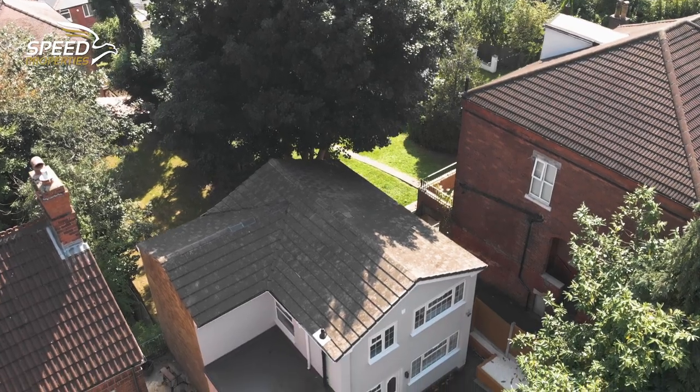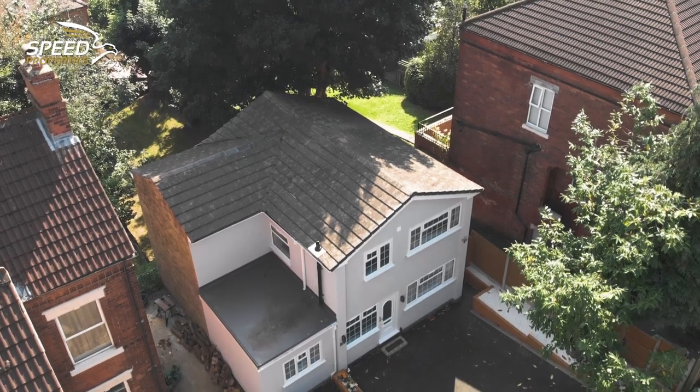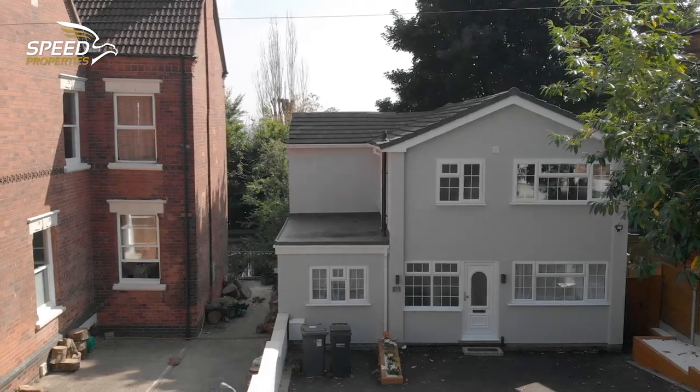Everything's been done here to the highest standard, even the external rendering and the driveway. Abdul has impressed the local agent with another fantastic result. But how much would this property market for now? I'd look to market the property around the £330,000 to £350,000 bracket, but I'd certainly be expecting offers and a sale in the region of £350,000. We see him quite regularly at property auctions and renovating properties throughout the city, and he's delivered once again here for his clients and investors.